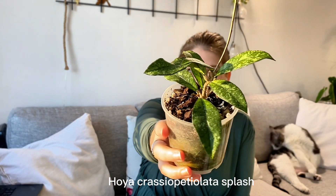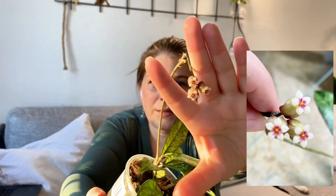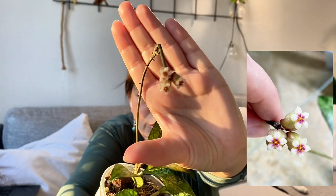My second favorite is a plant that I was actually trying to sell a couple of times but never did. I chopped off a bunch of ugly leaves, re-rooted it, and thought, you know what, I'm going to make this work. She flowered for me a couple of months ago and I was so happy about it, and now she's flowering again — although it has only three flowers. It's a Hoja Crassiopetiolata splash, and you can see it has a few flowers right there.